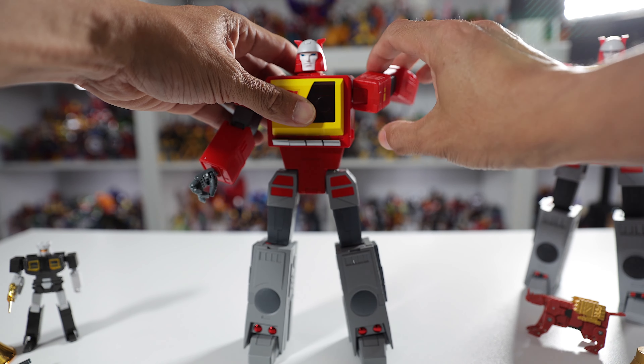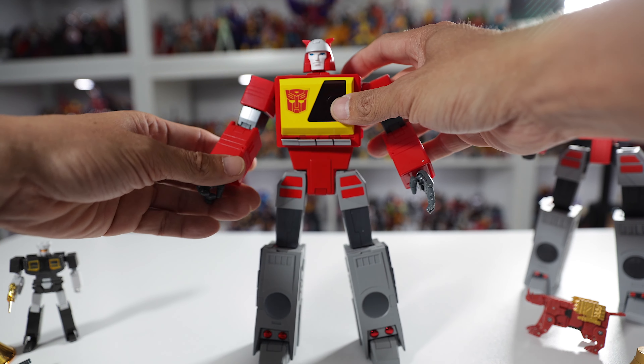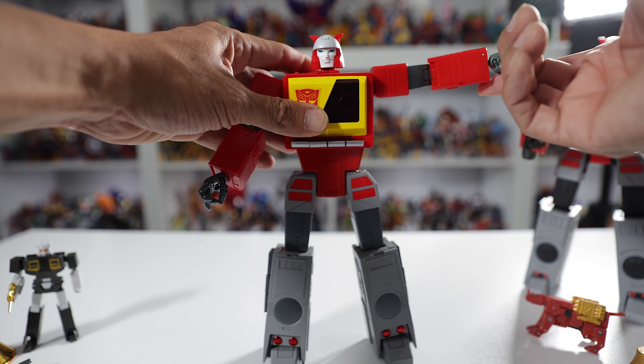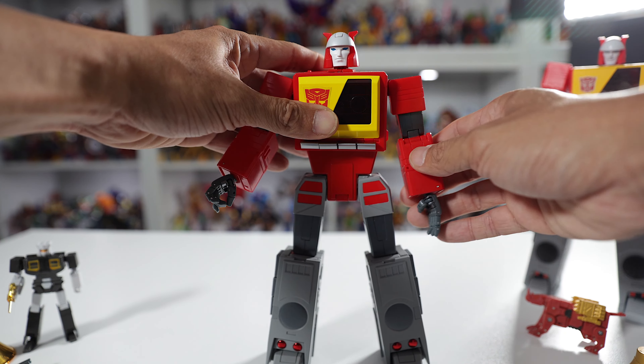He's got shoulder ratchets — you can hear those strong, stiff ratchets. His arm can go to a certain height, but it can't go as far as Deformation Space. His shoulder raise cannot go further than that, and he's got no butterfly joints. Elbow joints reach far enough, but Deformation Space goes slightly further.